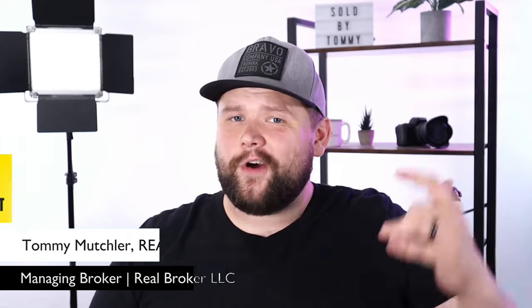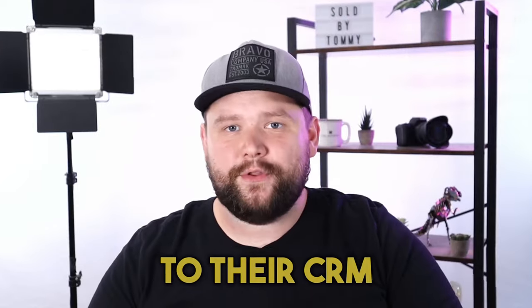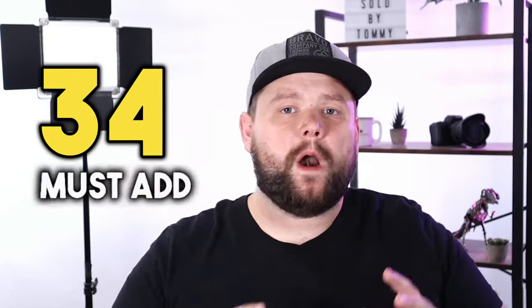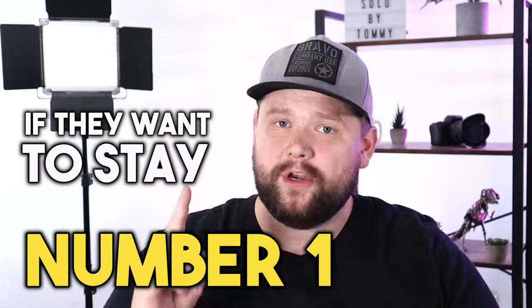What's up, guys? Tommy Mutchlow here, your lazy agent. Recently, I have gone on an adventure. I went exploring and I tried out dozens of new CRMs. I've actually made videos about a lot of these CRMs, and I have a lot more videos coming comparing Chime to other CRMs out there. I have discovered some incredible features that Chime simply needs to add to their CRM if they want to stay and maintain that number one real estate CRM spot. So here is a list of 34 must-add features that Chime desperately needs to add if they want to stay number one.